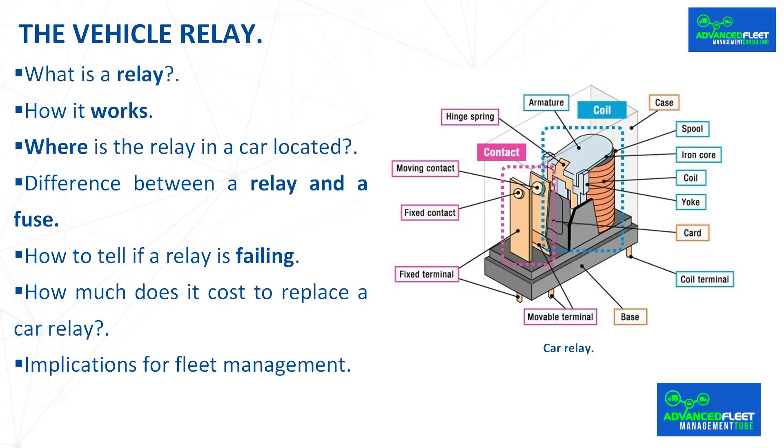In summary, the relay plays an essential role in protecting the vehicle's electrical system. In its absence, components would be exposed to overloads and potential failures. Understanding its function is crucial for identifying faults in a timely manner and assessing the importance of using professionals for its installation or replacement.